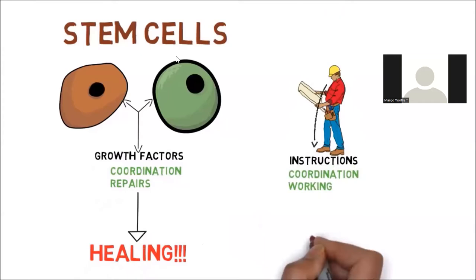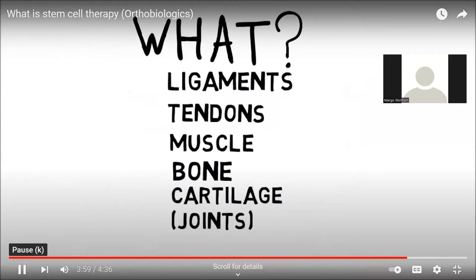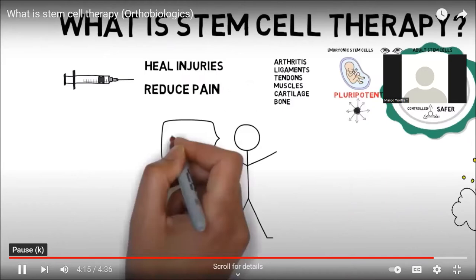This leads to healing — like the contractor giving instructions to get the job done. This treatment can be used for pain from injuries coming from ligaments, tendons, muscles, bones, cartilage, and meniscus. When is it useful? If you have an injury or an arthritic condition that does not improve with therapy, medication, other injections, or surgery — or if you're told you need surgery — then stem cells is a great option for you.